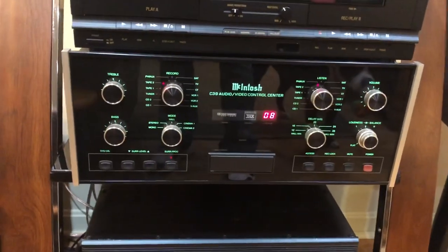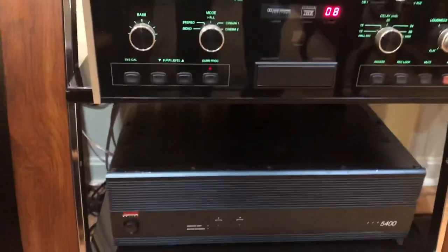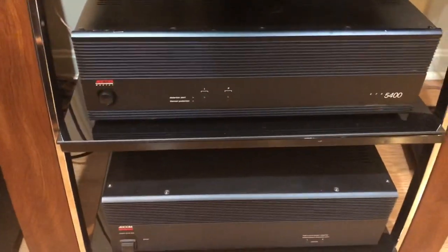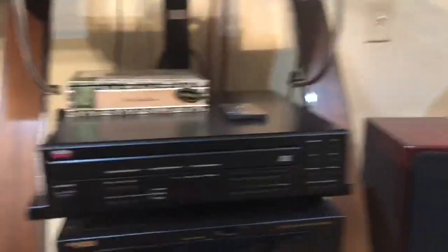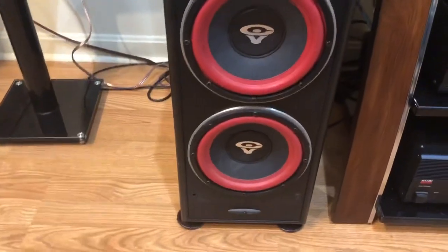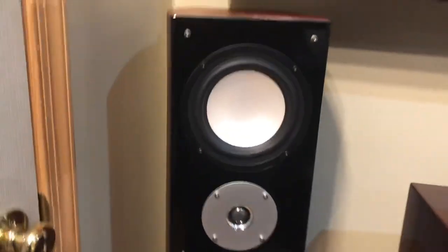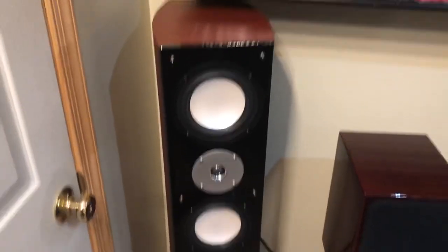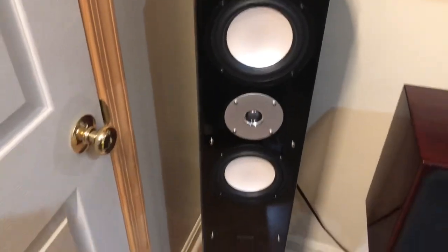Here is my McIntosh receiver — that's a preamp — and they are powered by Adcom amps. When I listen to music I have a subwoofer hooked up — there's the subwoofer. On the B channel I play A and B channel; on the B channel I have these Fluance speakers.